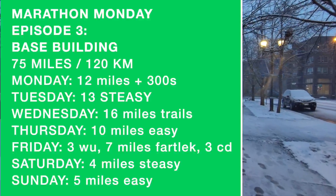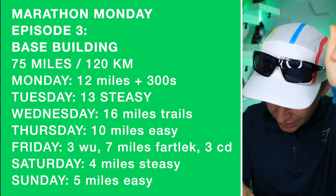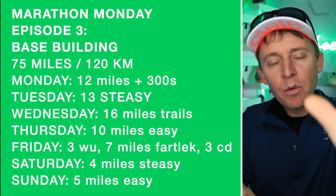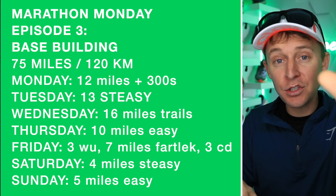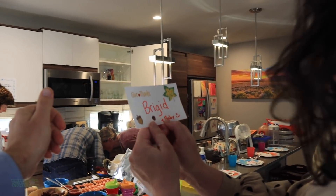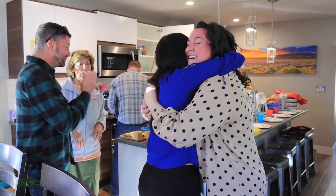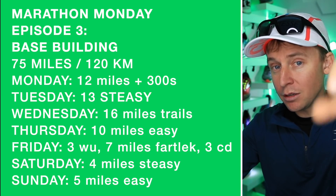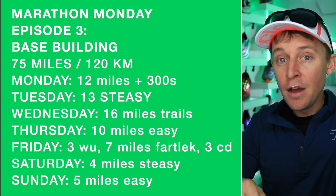Here is my schedule on your screen in case you want to check it out. I'll put an asterisk — I remain flexible. Life happens, family life. On weekends I try to be as present as possible for the family. This upcoming weekend is Christmas, so I'll be very flexible with volume and mileage. But this is the basic breakdown for the week — this week will be 75 miles.